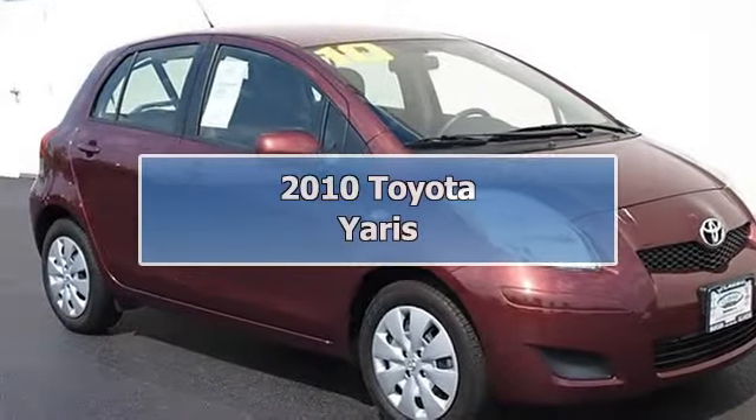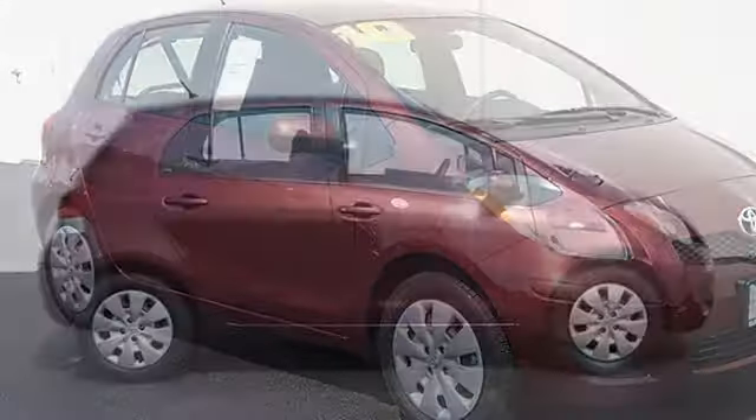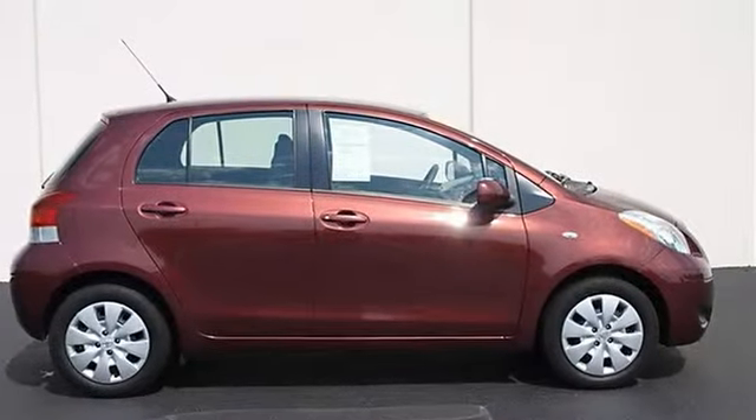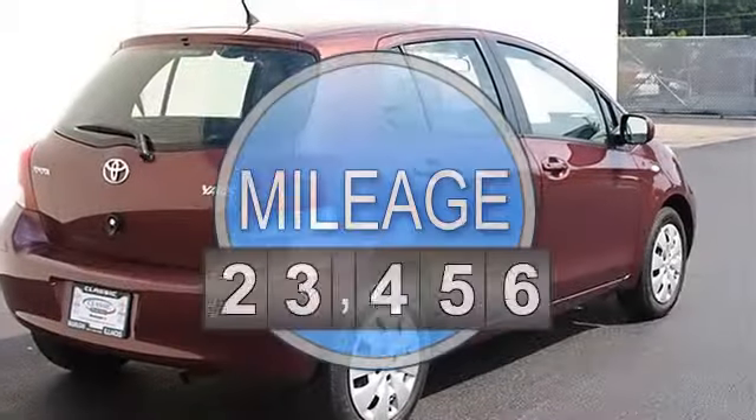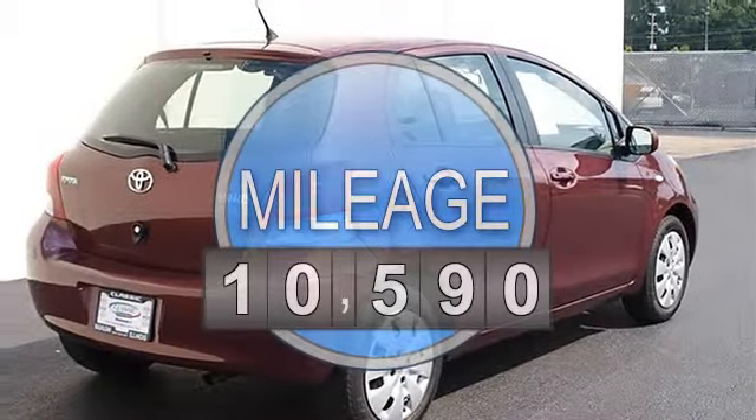2010 Toyota Yaris Hatchback. This vehicle features the following equipment: automatic, gas I4, 1.5L, front wheel drive.